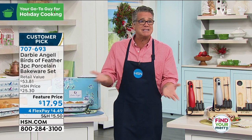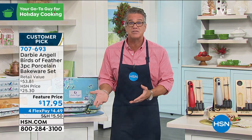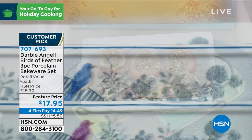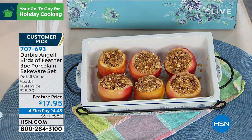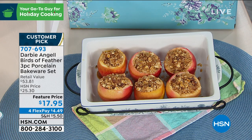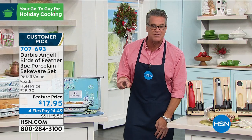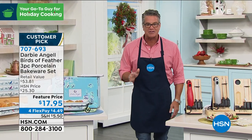Delivery is still guaranteed before Thanksgiving. It would be beautiful to display your food — ideal whether it's hot or cold. It comes with the lid and the tray, available in amethyst, blue, red, and gray. Red and gray are leading the pack. This is $17.95 — I can't get off air fast enough to buy one for my mom as a holiday gift.